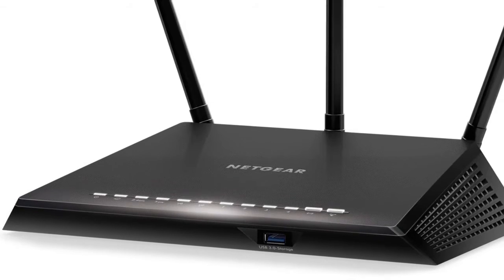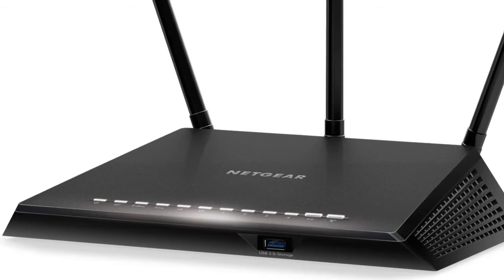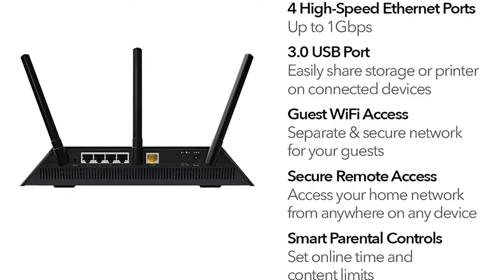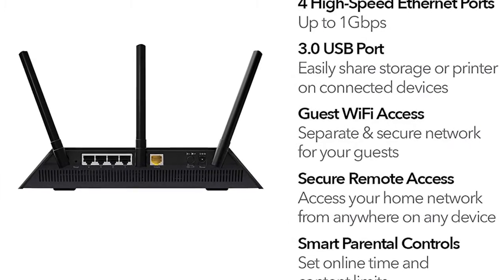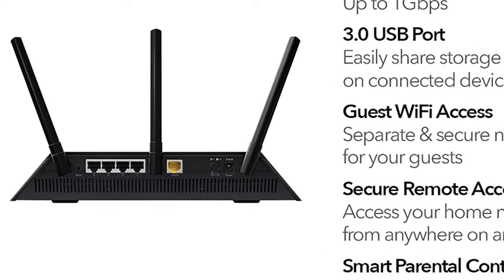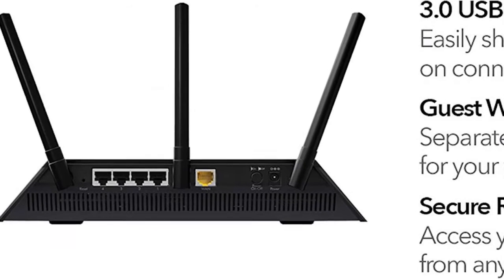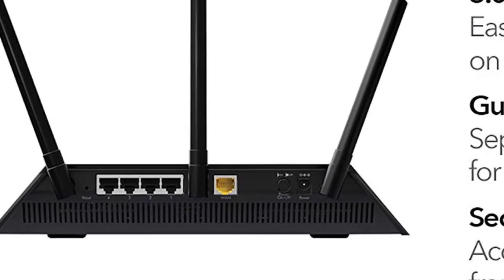Stop paying for multiple antivirus subscriptions. Netgear Armor multi-layer security software resides in your router to protect all your connected smart devices, smartphones, and computers with best-in-class antivirus, anti-malware, and data theft protection. The Circle app lets you easily manage internet content access and device screen time.